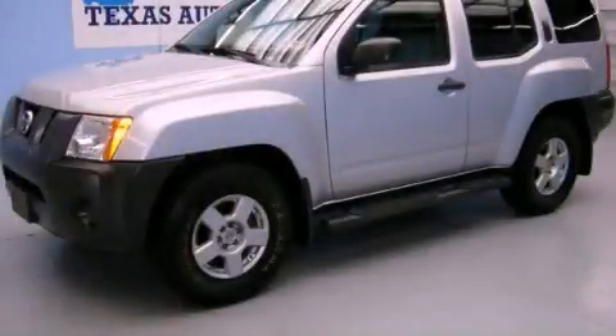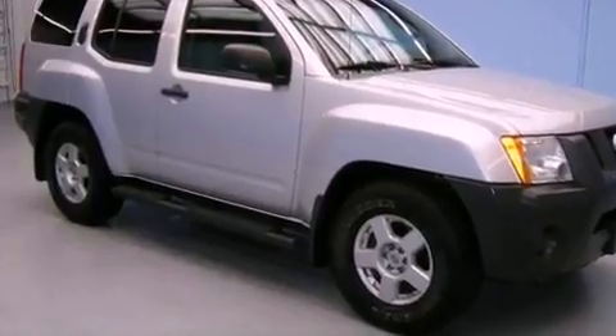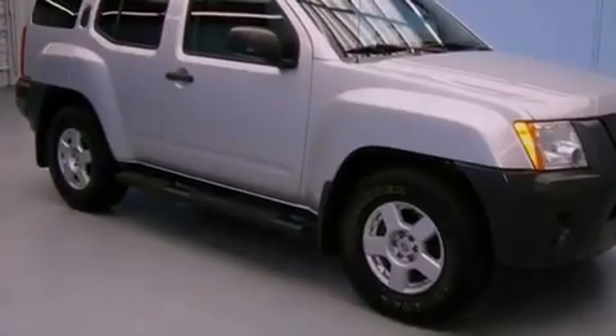This is a 2008 Nissan Xterra, ready for the trail. It has a 4.0-liter six-cylinder engine and an automatic transmission.